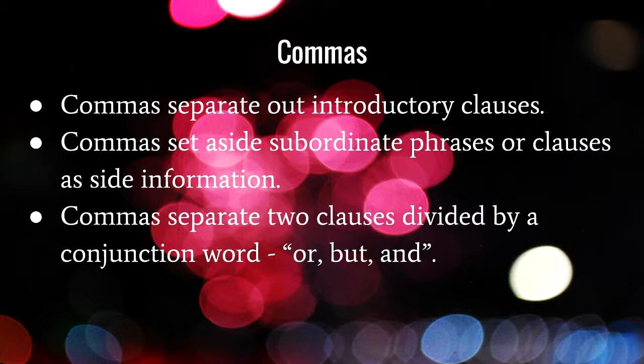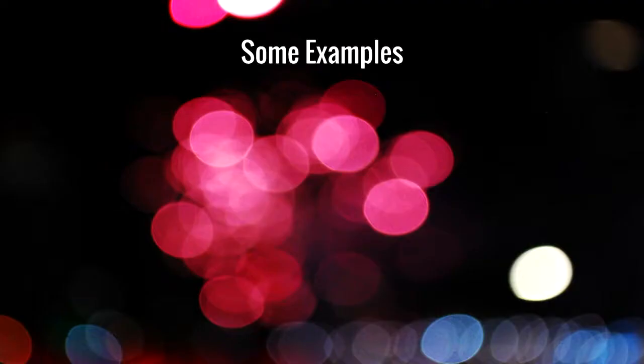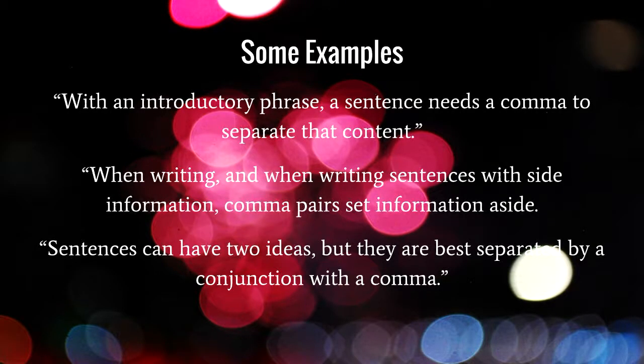I've started using words like 'phrase' and 'clause' — we'll pin that for a minute and come back to it as parts of a sentence later. Here's the comma rules as code: if you have an introductory phrase, an aside, or a word before a conjunction, use a comma; otherwise use a full stop or another punctuation mark. With an introductory phrase, a sentence needs a comma to separate it out. A 'comma pair' sets aside information still relevant to the sentence. A conjunction like 'but' separates two independent clauses expressing two separate ideas.